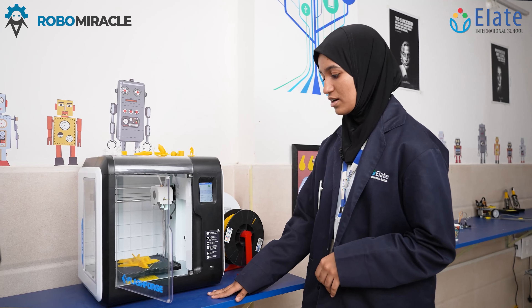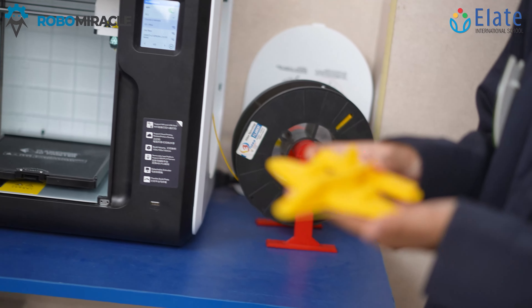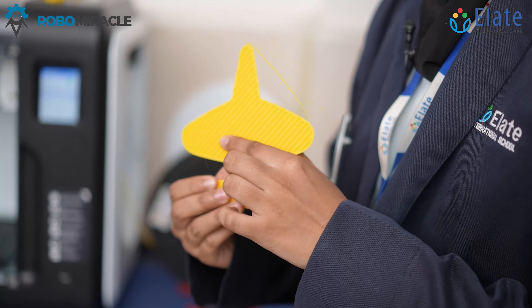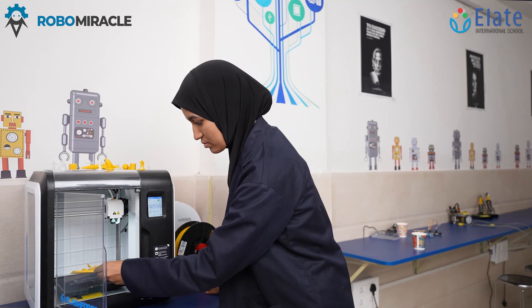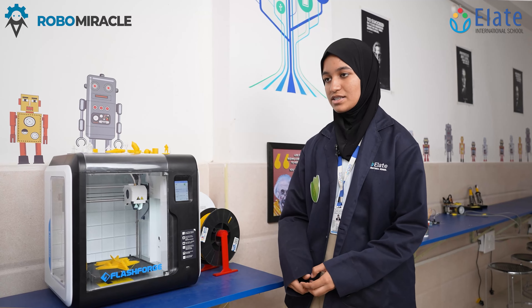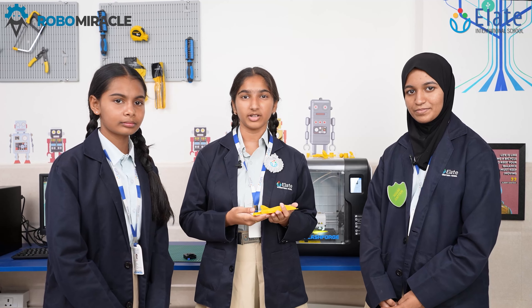This is one of our results from a recent project — as you can see, it is a model of a small plane. These are the small triangles that the 3D printer recognizes. We create a lot of models using this 3D printer and it is very helpful. If you ever come across our incredible projects at Elate, just remember that our 3D printer played a major role. Thank you.